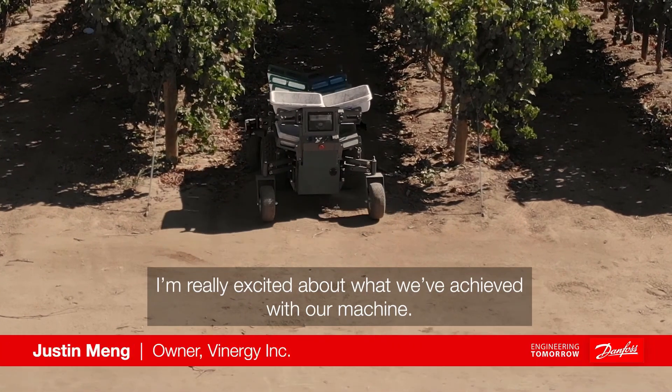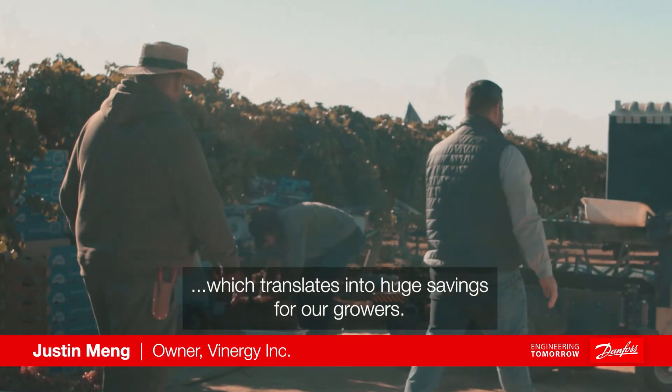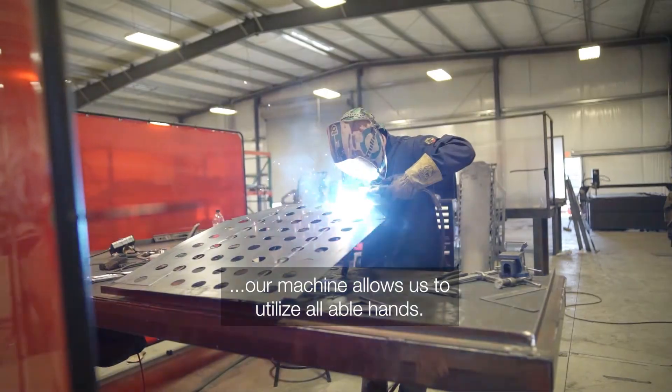I'm really excited about what we've achieved with our machine. We've been able to see an average increase of 30 to 40%, which translates into huge savings for our growers. With diminishing workforce and rising labor costs, our machine allows us to utilize all legal hands.